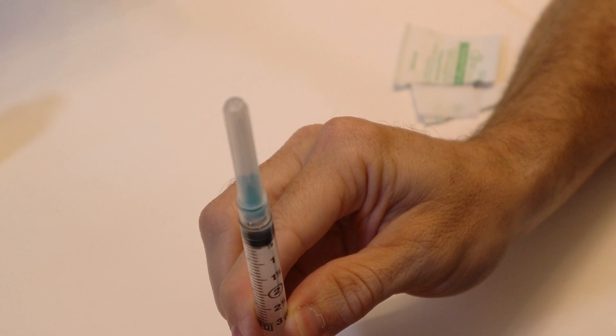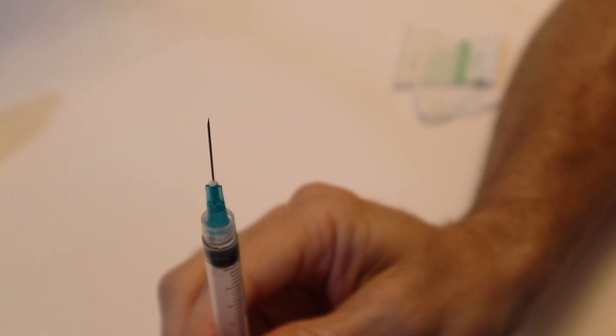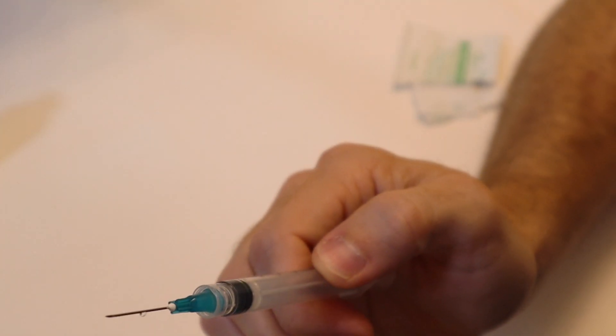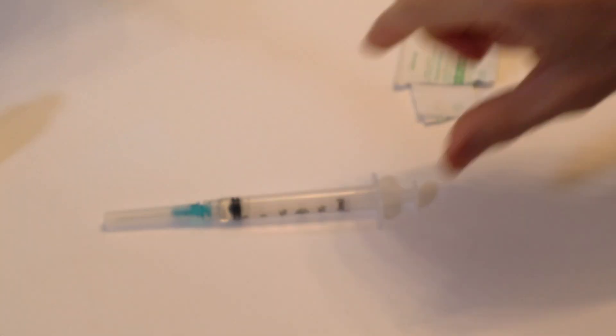Hold the syringe nice and straight when you push back up so you get every bit of bubble out. Press until you see a tiny little bubble start to come out — it's like liquid gold, so you don't want to waste too much. Then swap to your injecting needle and you're ready to go. You're definitely not going to see me inject on camera — I don't want to scar anyone with images you can never unsee. I'll do my injection and be right back to show you something I recently changed.